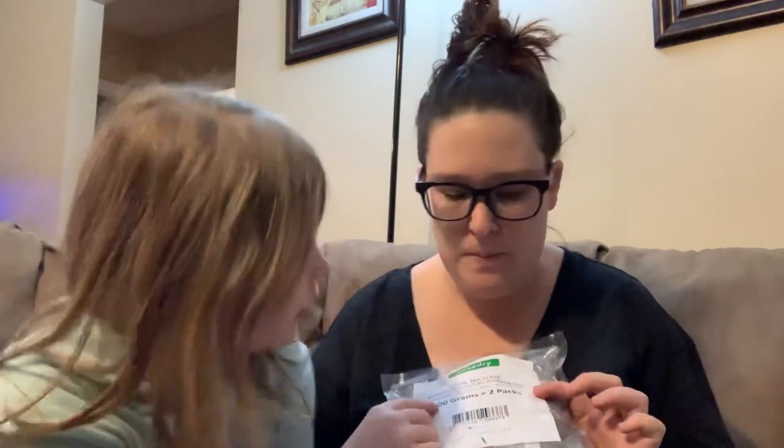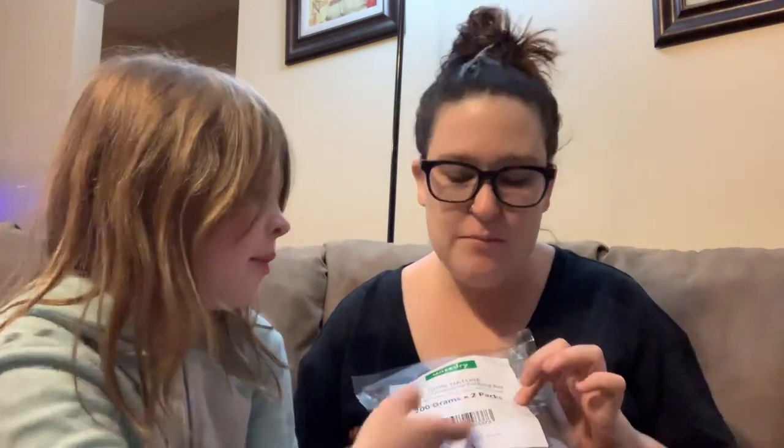So this is 100% Nature Bamboo Charcoal Air Purifying Bags. There are two in here, 200 grams times two packs — so 400 grams total. I guess it just gets rid of odors. You can put them in your closet, your car, wherever. We got this from Amazon for free. If you guys know anything more about these, let me know.